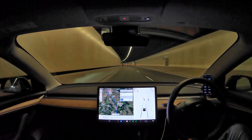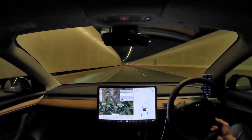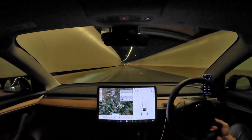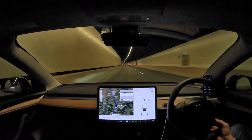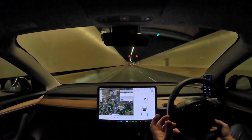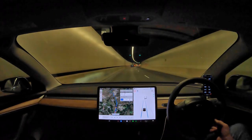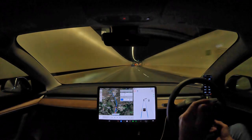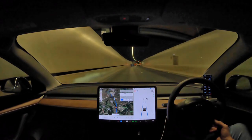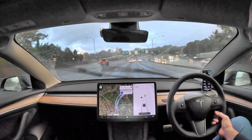I wanted to make this video because I think this is a scenario where it's a positive — it helps you get in the right lane. Standard navigation will do that, but you'd need to look down at the screen or listen to the voice. This actually puts you into the right lane. I tried to film this video the other day, but it absolutely poured rain just as I was coming up to the Harbour Bridge and Navigate on Autopilot turned off.